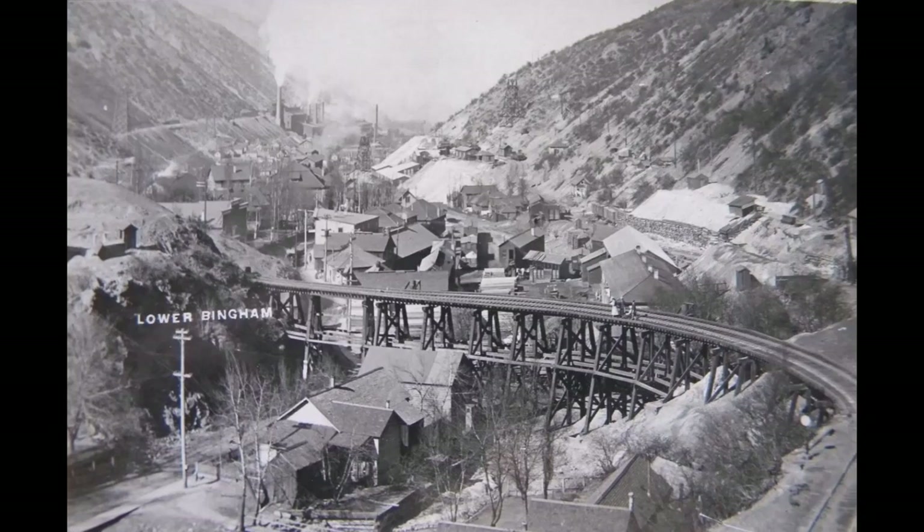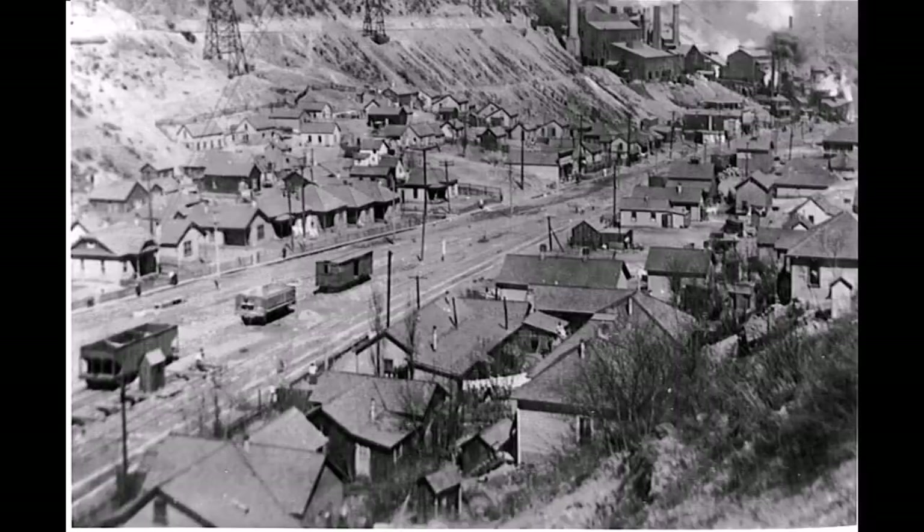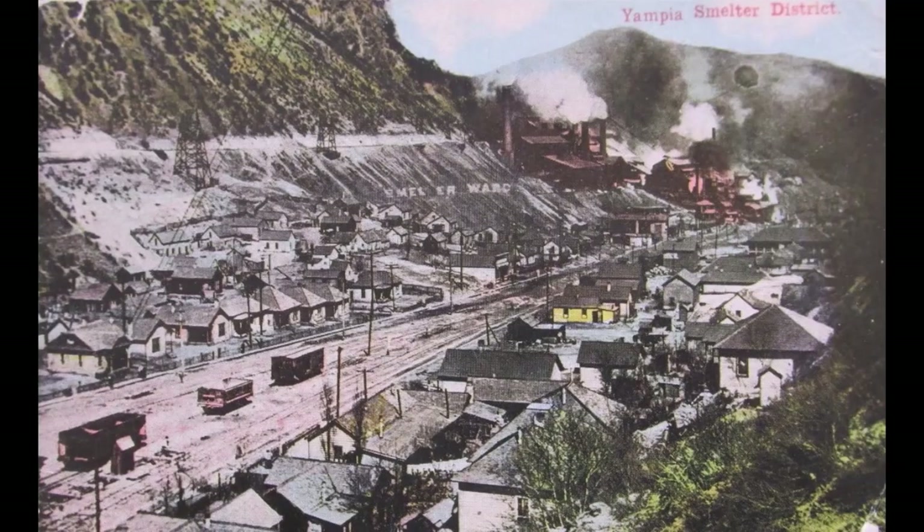Look at this little trestle going over — this is for the Copperbelt Railroad. They had a smaller railroad that ran above Frogtown and delivered ore down to the Yampa Smelter and down to where the trains were to meet up with the Denver Rio Grande Western area. Some cool little pictures of the Frogtown area.